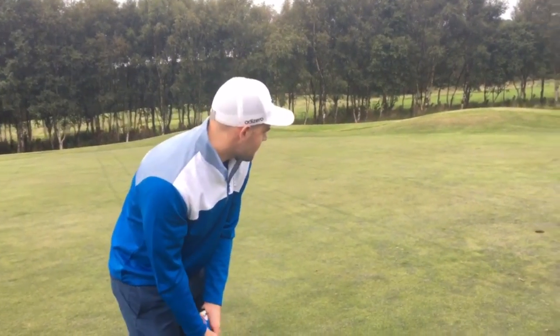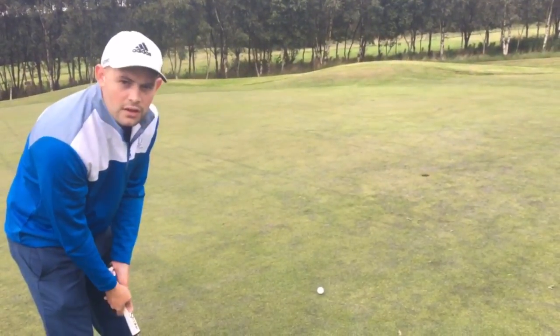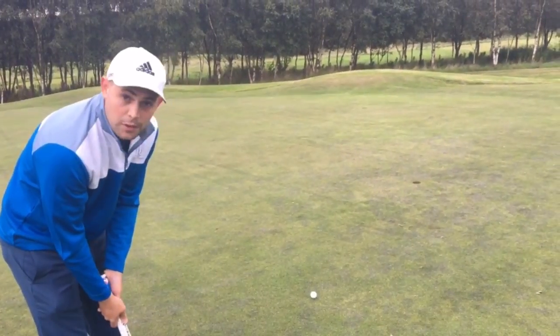Got a wee left-to-right here. Green's got a bit of seed on it, so a wee bit bumpy. But that's for par.